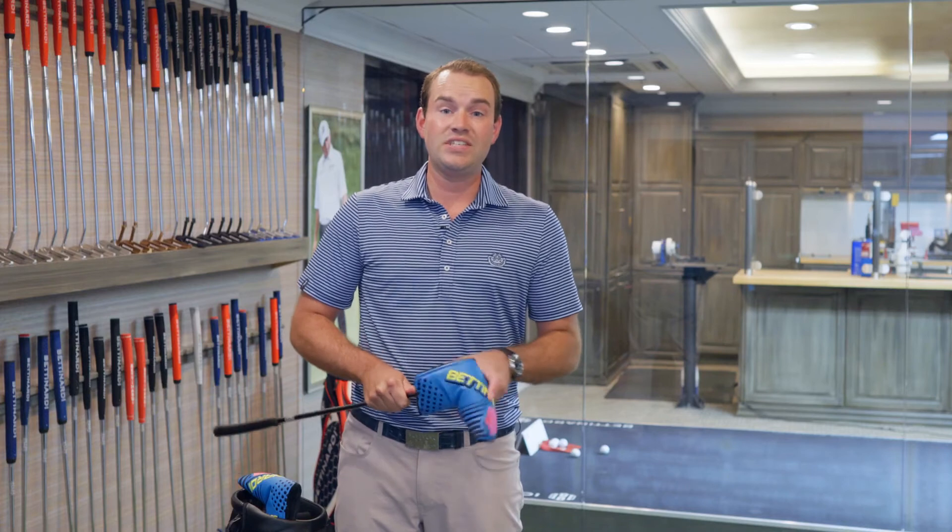This putter is going to be on sale August 5th, available in the Hive at 10 a.m. and Bettinardi specialty dealers worldwide.